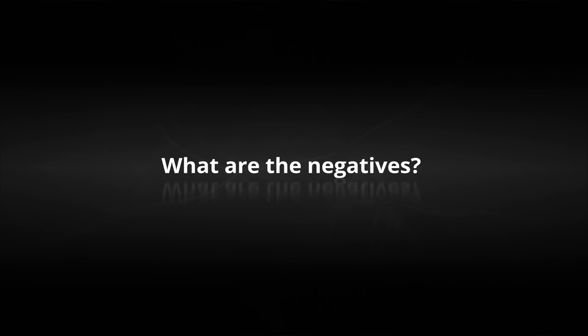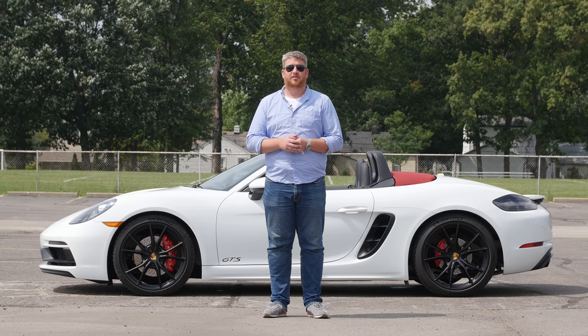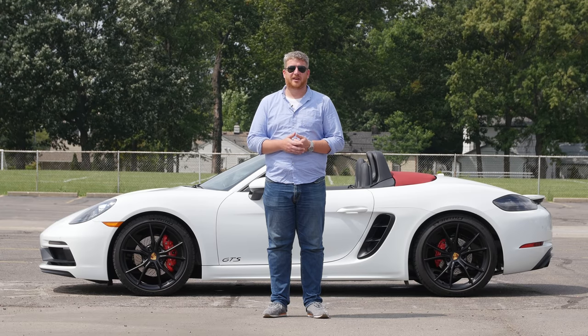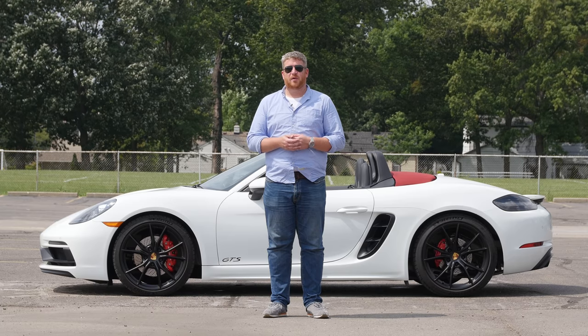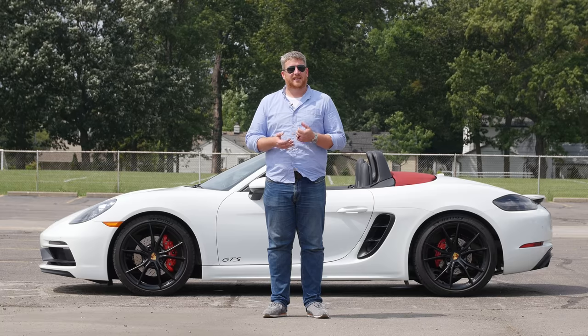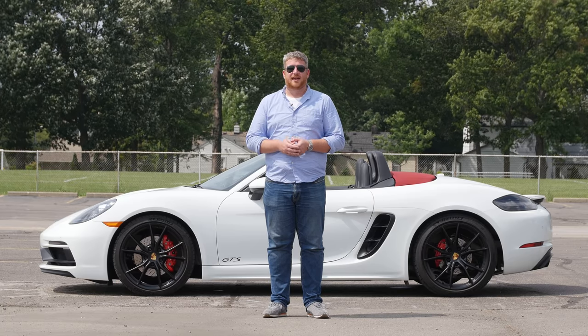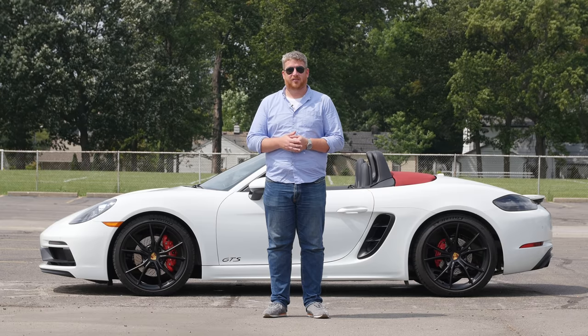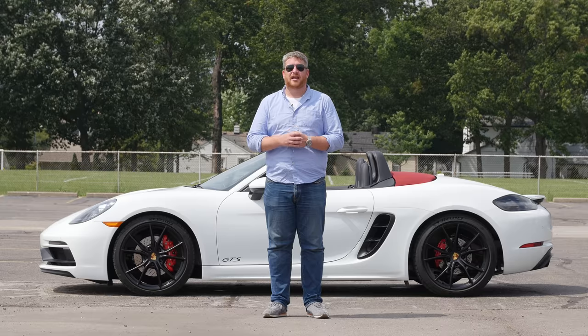The Boxster suffers from many of the same ills as other roadsters — it's small and there's limited cargo space. But in the case of our test car, at $91,000 as tested, it's also not cheap. That number butts right up against the price of a base 911, a car that offers many of the same thrills, or arguably more thrills, but in a more livable everyday package.